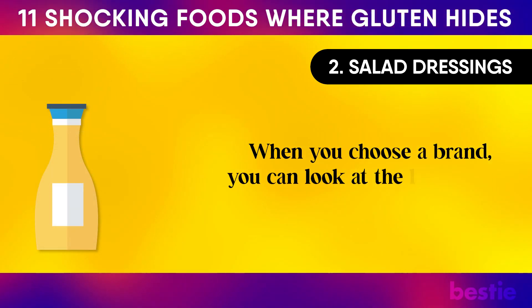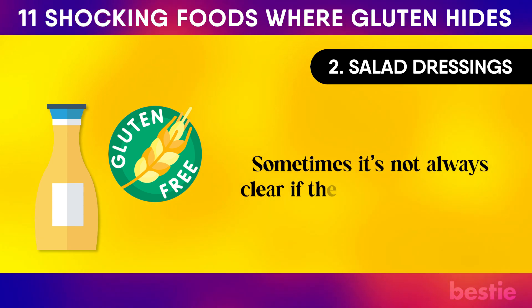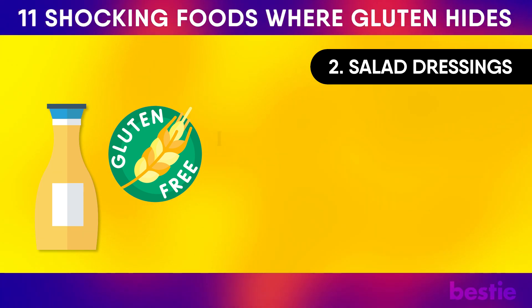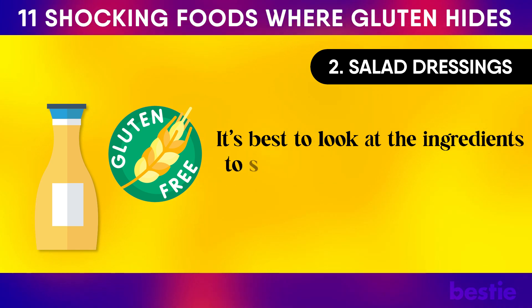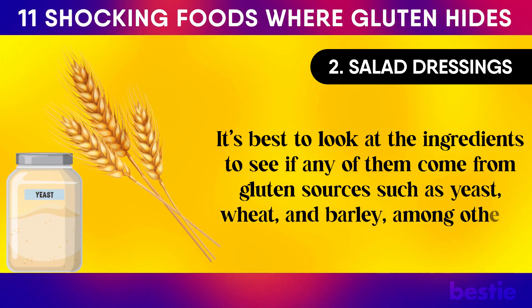When you choose a brand, look at the label to see if it's gluten-free. Sometimes it's not always clear. It's best to check the ingredients for any that come from gluten sources such as yeast, wheat, and barley, among others.